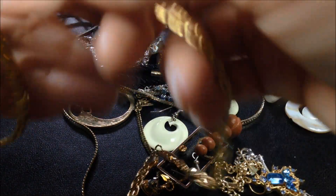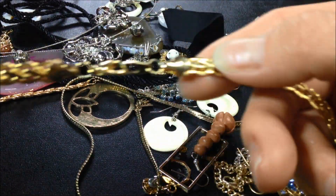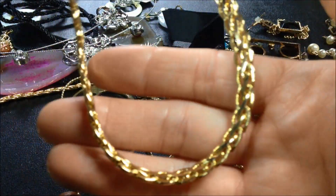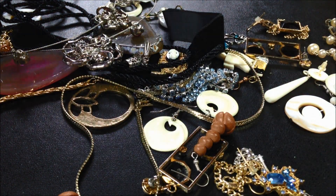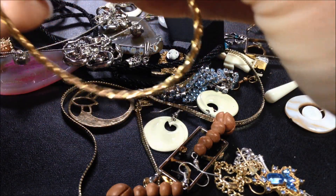Let's try this very shiny necklace. So this is pretty. That's very pretty. Looks like there's a bracelet here that matches. Let's see if the clasp is good. Yep.